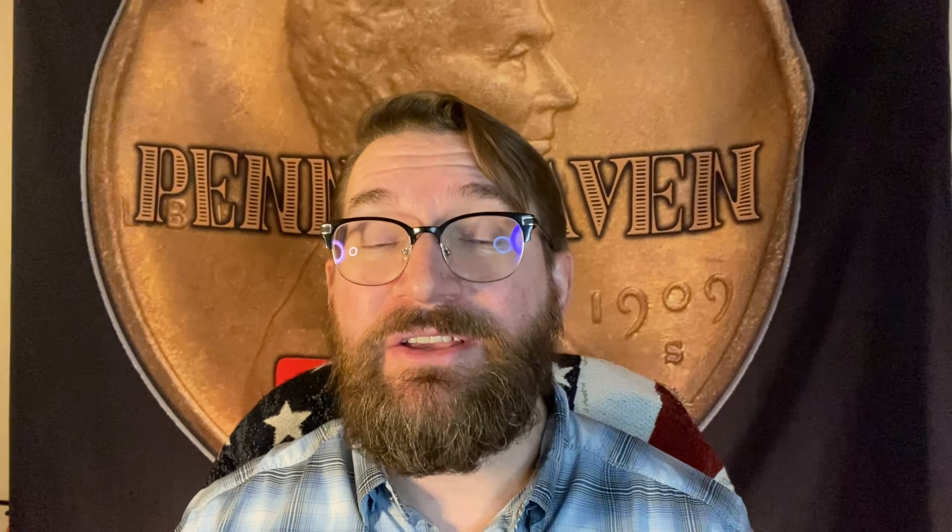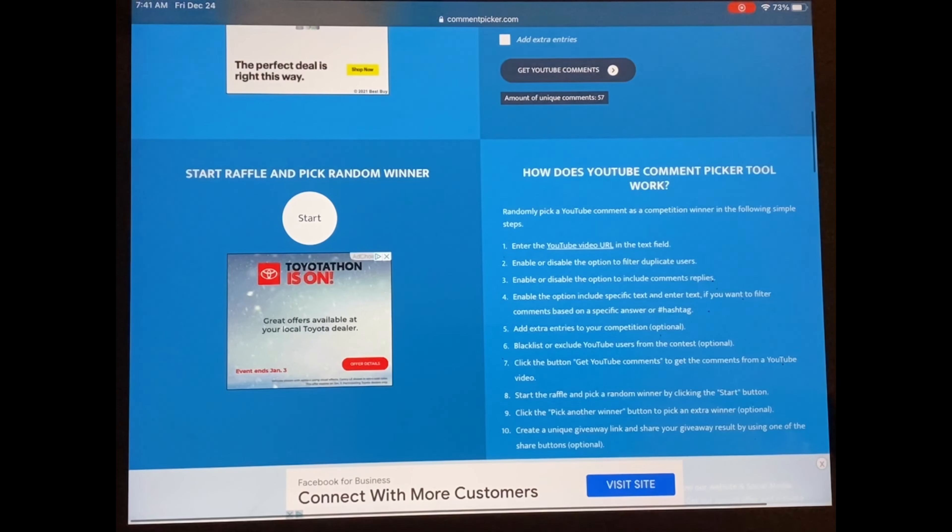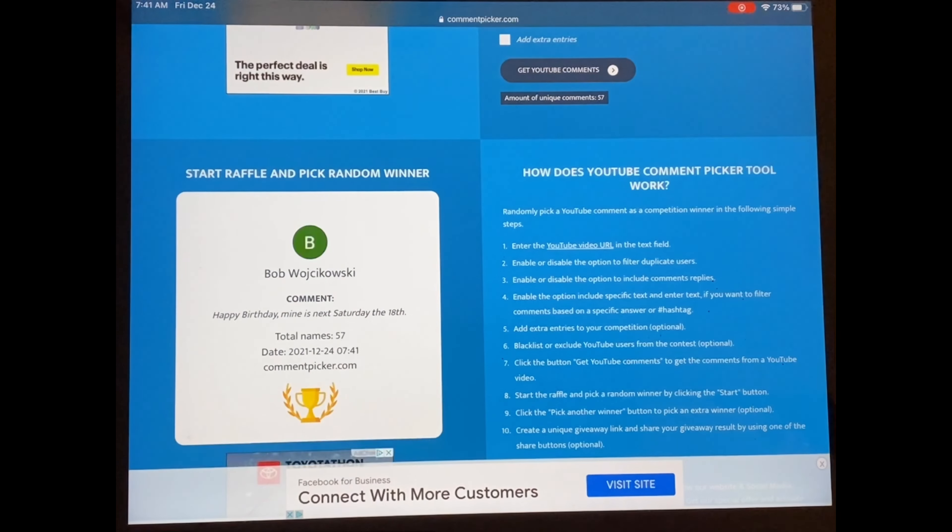Now you know what you can win. Let's go ahead and see who is going to win. Stay tuned because after that I'm going to pick some winners for some stuff that I'm giving away myself. Here we go. Time to choose the winners. We've got 57 individual comments. Here comes the first.